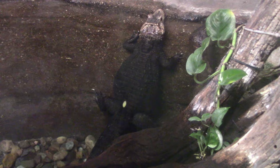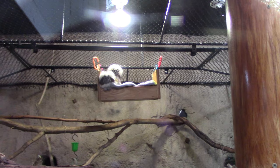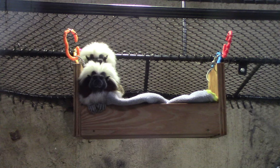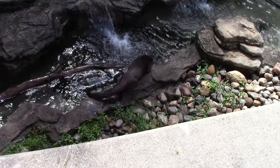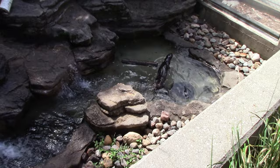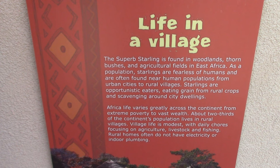Back at the dwarf caiman — there are no red piranhas in this habitat; unless they're hidden somewhere they're just not in there. Back at the cotton-top tamarins — they're both over in their little basket. So cute and fuzzy. Back at the otter — playing in the water now. Oh, he went back in!